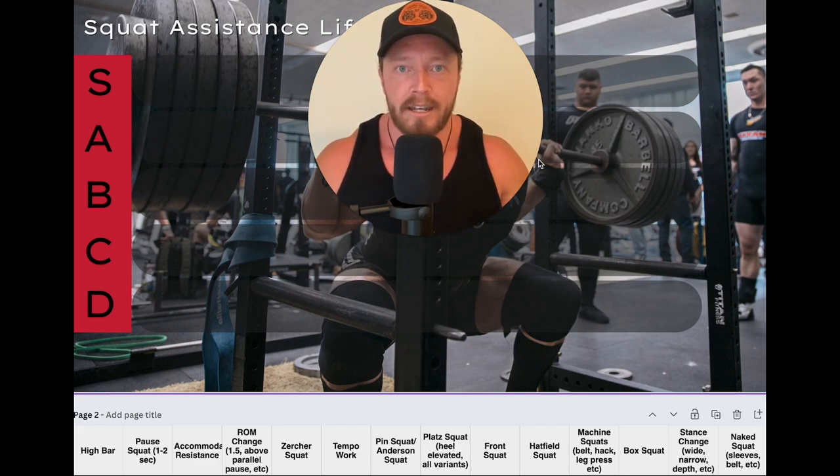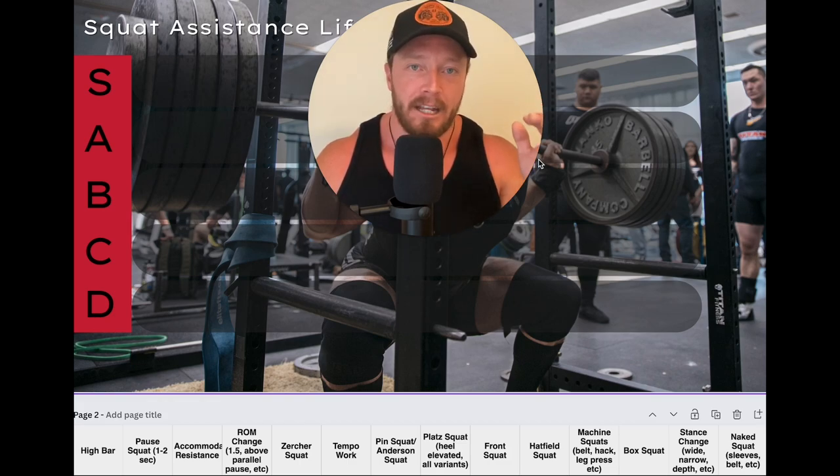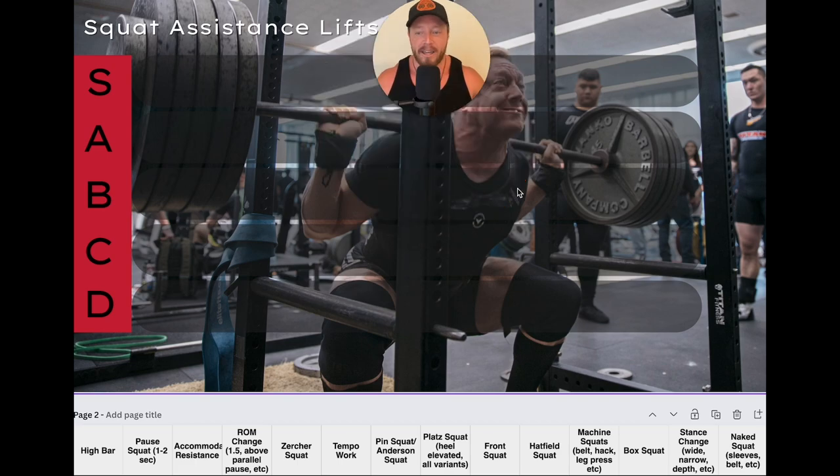Without further ado, let's get into the exercises and rank them from S to D tier. The exercises are in no particular order, and I really am not doing this in a planned state — I like to give fresh input as I go. We're going to start with one of my favorites: high bar squats. Anyone who follows me knows I'm currently high bar squatting as my main competition lift, and I love them — without a doubt, S tier.